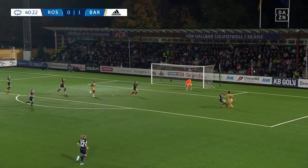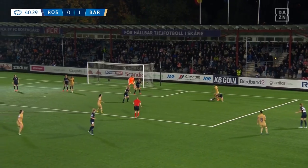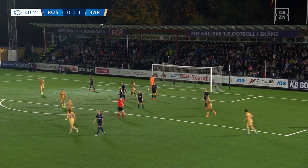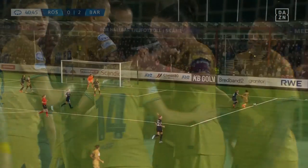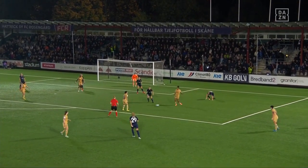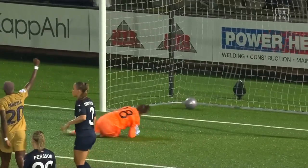Aitana Bonmatti over the top, Jace with lovely control. Jace, brilliant skills — she still has it. Aitana, brilliant, to perfection. Her second goal of the game; Barcelona do strike before half-time. They just couldn't clear it — full credit to Jace, who just kept on going. That is a finish of real quality yet again from Aitana Bonmatti tonight.